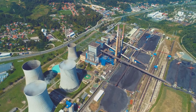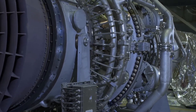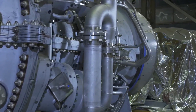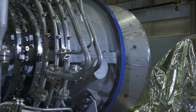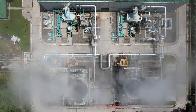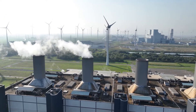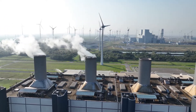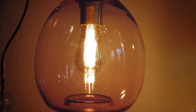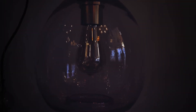Steam turbines are essential for generating a significant portion of the world's electricity. They are the workhorses of many industries, providing power for manufacturing, transportation, and countless other applications. Their reliability, efficiency, and ability to operate using various fuel sources make them a vital part of the global energy mix. The next time you turn on a light, watch TV, or charge your phone, remember the incredible science and engineering behind steam turbines that make it all possible.